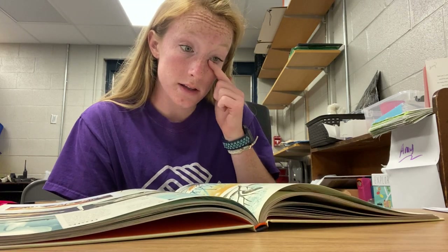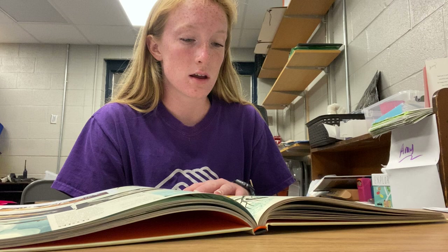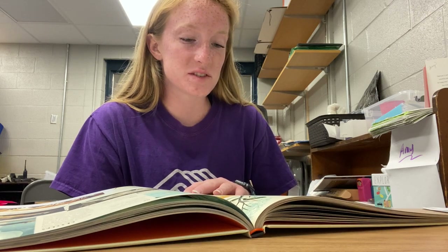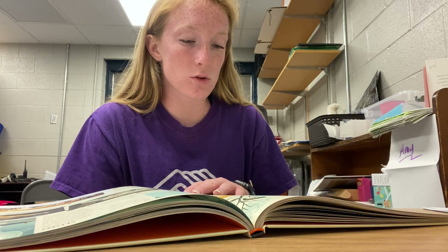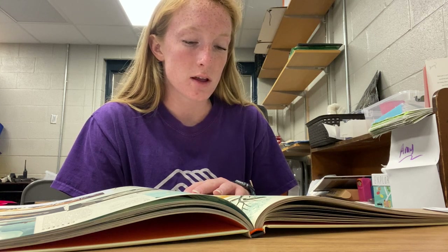Some plants and animals living here: The Yellowstone sand verbena — botanists think this species survives the cold with the help of warm sand from thermal features. Grizzly bears weigh up to 700 pounds and have huge curved claws, but they are mostly vegetarian. The warm springs spike rush is a green plant that grows in mats only in waters around 80 degrees, a temperature that would kill most flora.